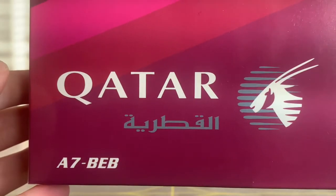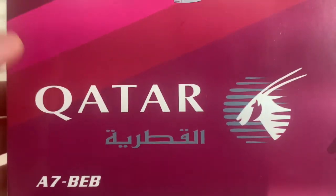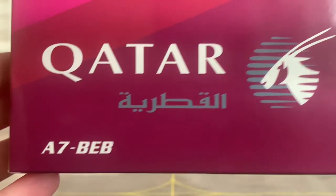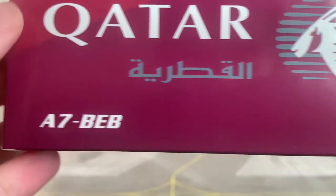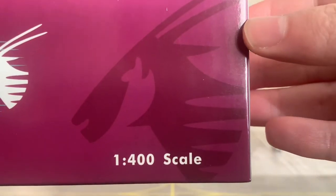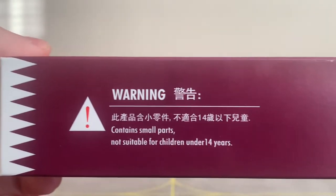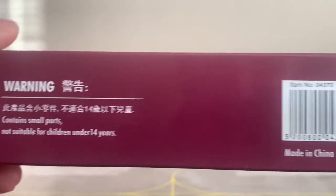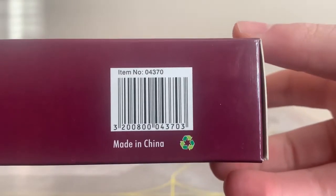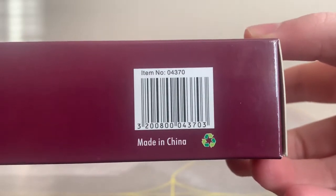In the bottom left corner we have the Qatar Airways logo in English and Arabic, along with the registration A7-BEB, and this aircraft is to scale. On the bottom panel we have warning information — this model is not suitable for children under 14. There's the barcode with item number 04370, and this aircraft is made in China.